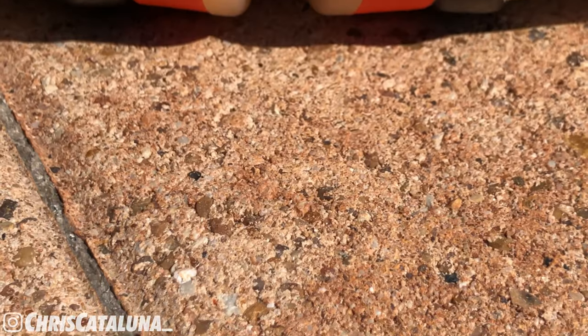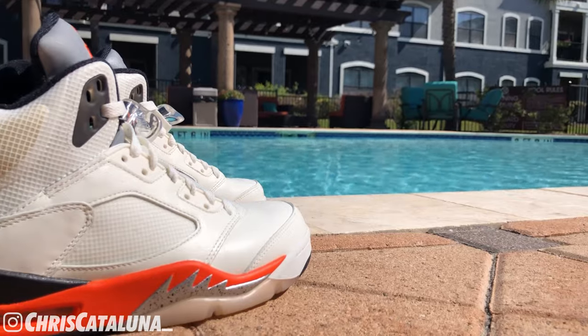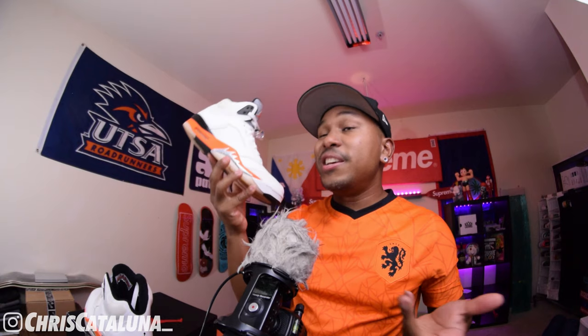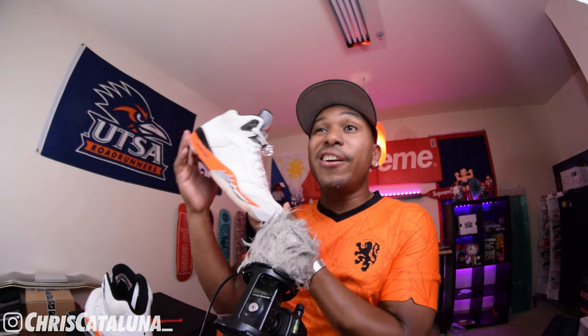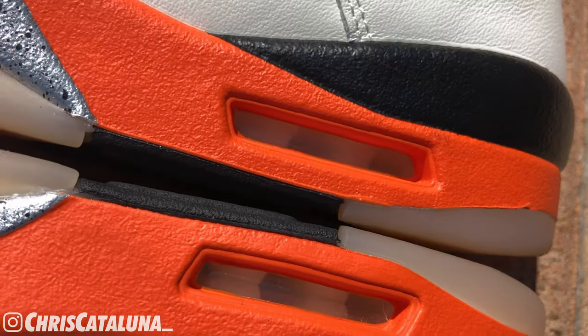The midsole looks hella good. Taking inspiration from that P-51 fighter plane, giving shark teeth vibes. This midsole is composed of Nike's Phylon technology, which is an EVA foam build. Employing that orange blaze, that black, and that shiny silver with cement paint splatter done up in black, it takes what would otherwise be a tame-looking shoe to the next level.